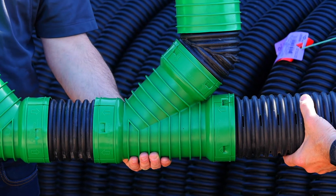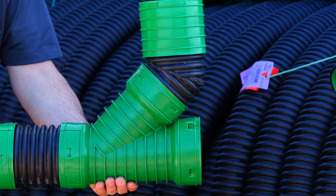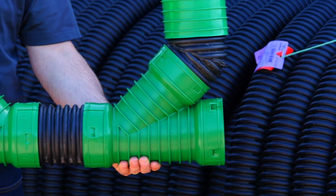The construction is made of HDPE. It resists corrosion, abrasion, de-icing, salt, and vibration.